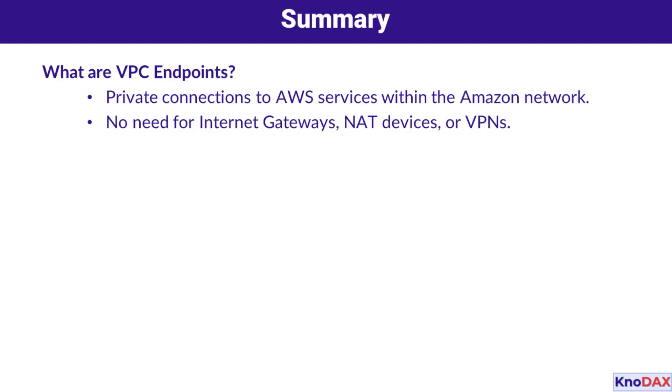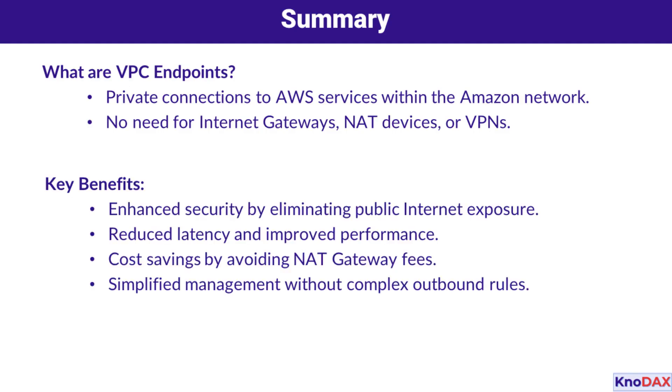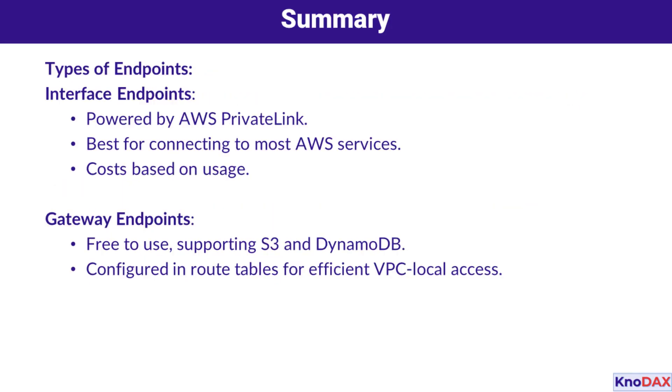To summarize: VPC endpoints provide private connections to AWS services within the Amazon network, eliminating the need for internet gateways, NAT devices, or VPNs. They enhance security by removing public internet exposure, reduce latency, and simplify management by avoiding complex outbound firewall rules. Interface endpoints, powered by AWS PrivateLink, are ideal for connecting to most AWS services, while gateway endpoints are free and specifically support S3 and DynamoDB for VPC-local access.